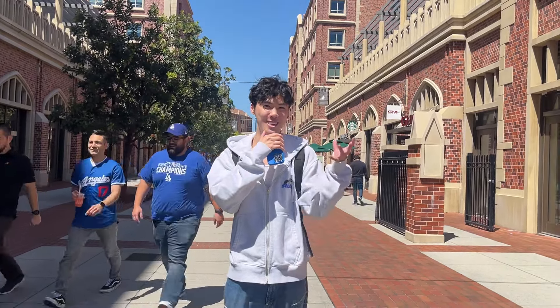Hi everyone! Welcome back to another video. Today I'll be giving you guys a campus tour of my lovely school, USC.